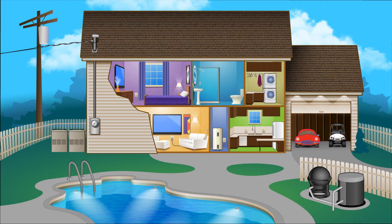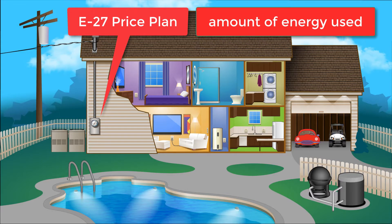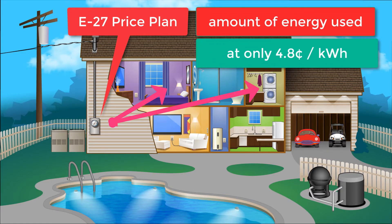However, if you change to the E27 plan, you would pay your electric utility company in two ways. First, you pay each month for the amount of electricity that you use during each day — your kilowatt hours, or KWH.